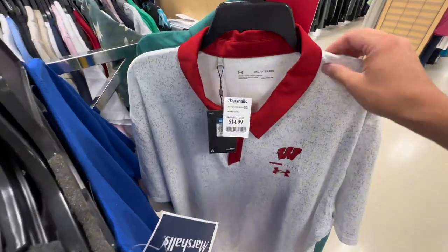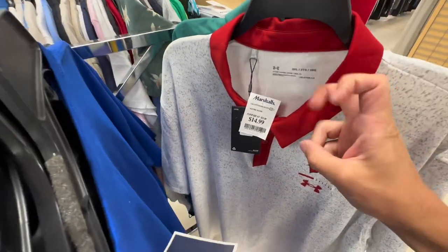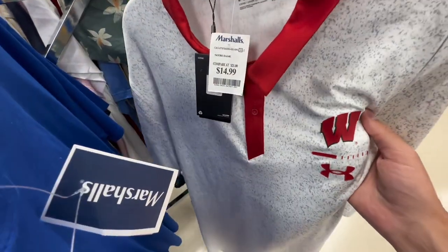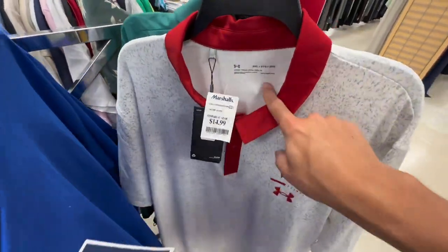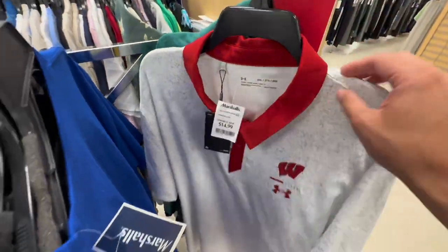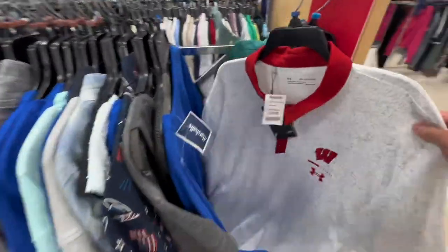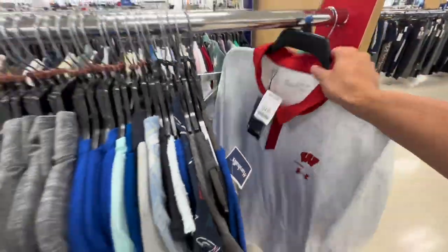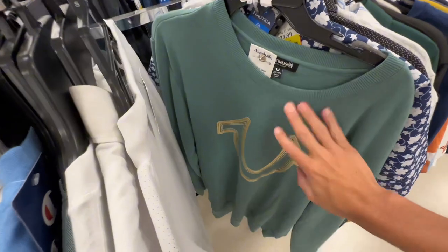I'm gonna pay full price for this $15 Under Armor - it's Wisconsin Badgers football season edition, size 3XL. I bet I can sell this for probably $35-40. Not a huge margin but it's good, so I'm picking it up.